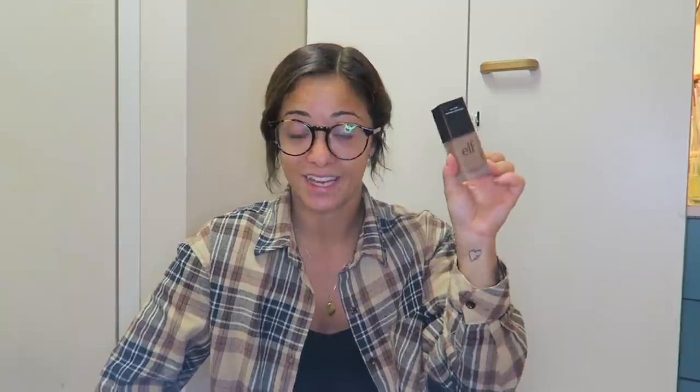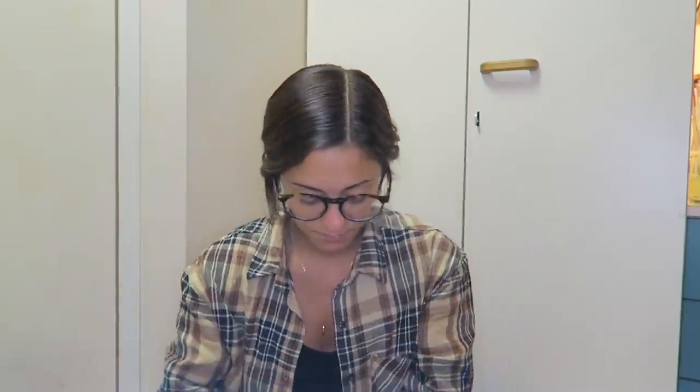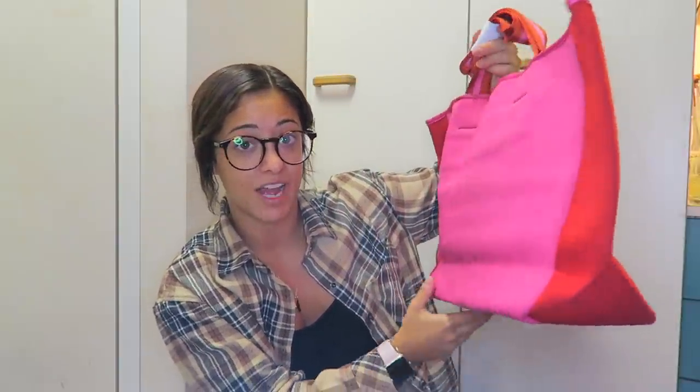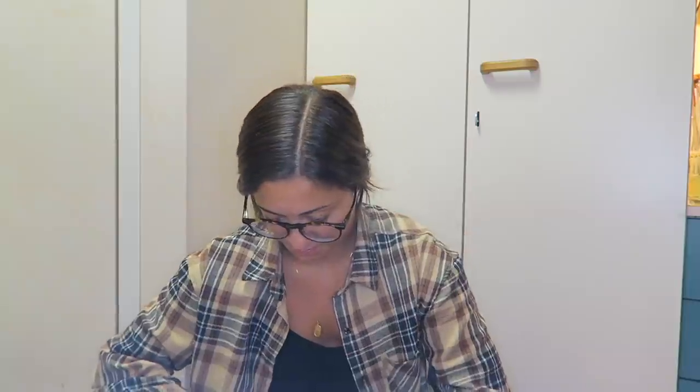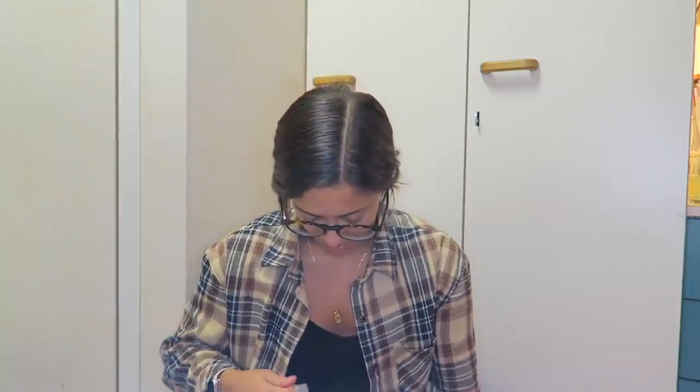A little zebra-print makeup organizer. New foundation because mine is way too pale — shade 420 Tan from e.l.f., my favorite foundation at like four dollars. I think there's another one in bubble wrap, same color. A hot pink beach bag with red accents — amazing! And lastly, three nail polishes from home: a red one from Sally's, a peachy color from Essie, and a baby blue periwinkle color from Simple Colors.